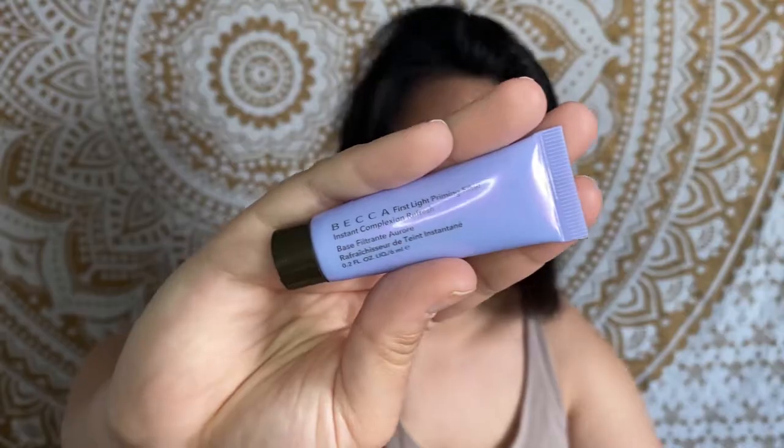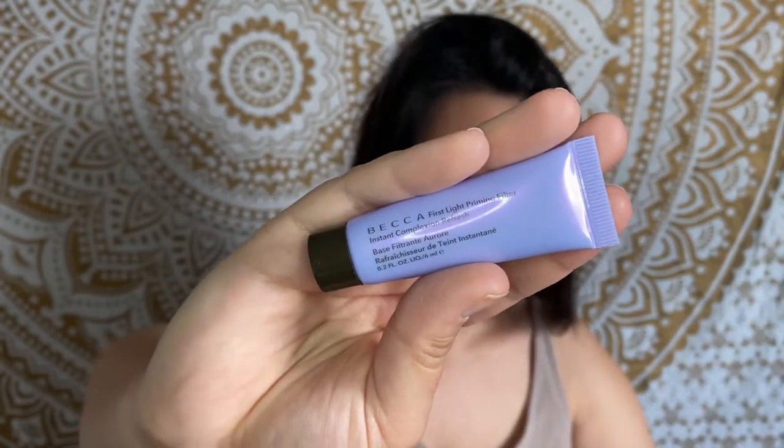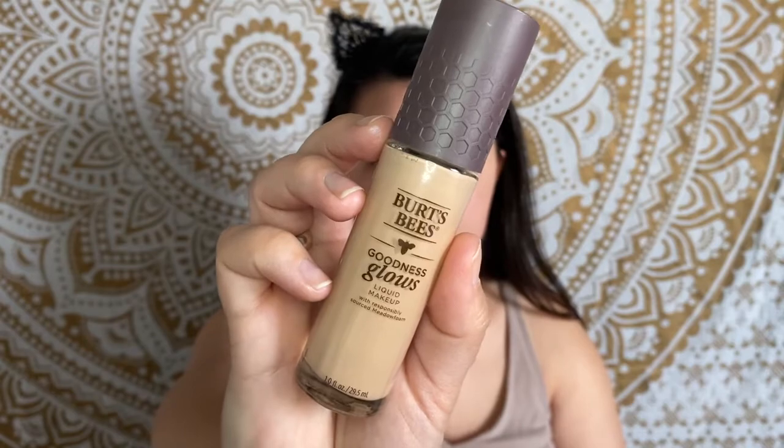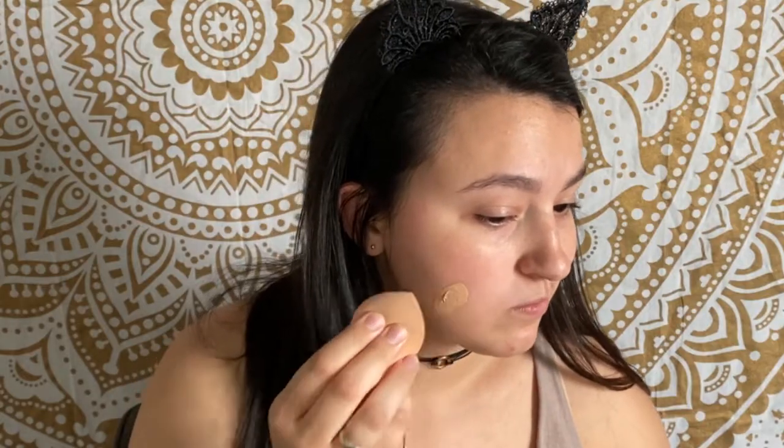For primer I'm using the Becca Cosmetics First Light Priming Filter. I forgot my cat ears again! I had no idea that Burt's Bees had a cosmetic line — I knew they had lipstick but I thought that's just because they made lip balm. For foundation I'll be using the Burt's Bees Goodness Glows Liquid Makeup in the color Almond Beige. I feel like it doesn't look bad, although that just could be me.